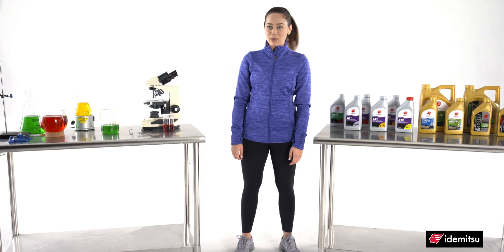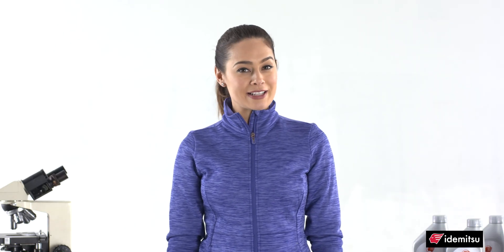Hey everyone, we're back in the Idemitsu Innovation Lab. Today, I'd like to focus on the mileage, so let's get started.